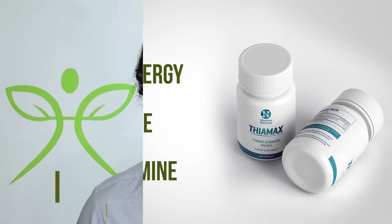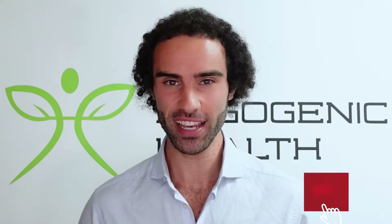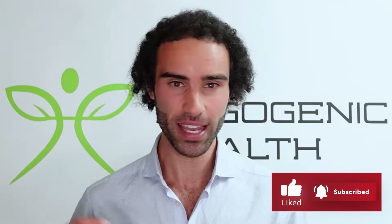For those of you who are brand new to my channel, my name is Lucas, the founder of Ergogenic Health, and my mission is to bring you the most cutting edge health information that you'll struggle to find on Google. Please hit that like button and smash that subscribe button down below if you want to stay up to date with the latest and greatest health information.